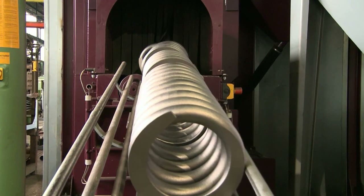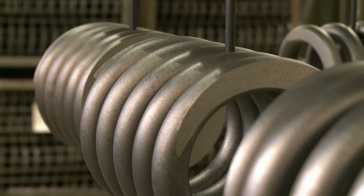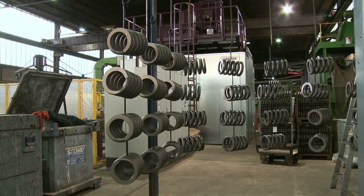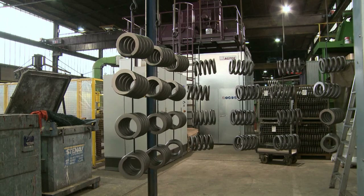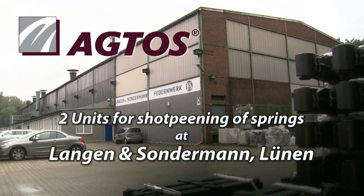The springs made by Langen and Zondermann are so widely used in the railway industry that we have probably all enjoyed the level of travel comfort that has its roots here in Lunen. What lasting challenge of your own can we help you solve just as successfully? Let's do it.